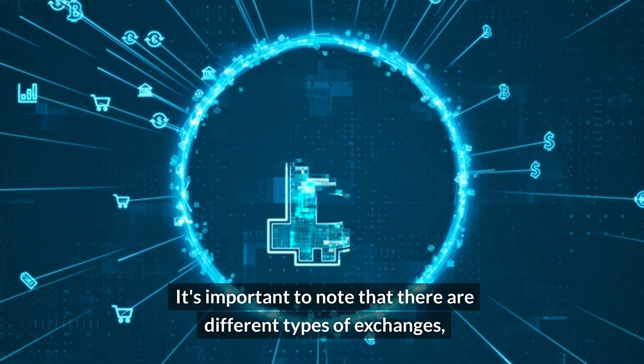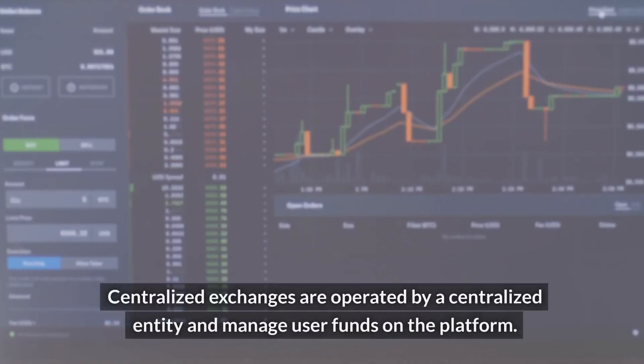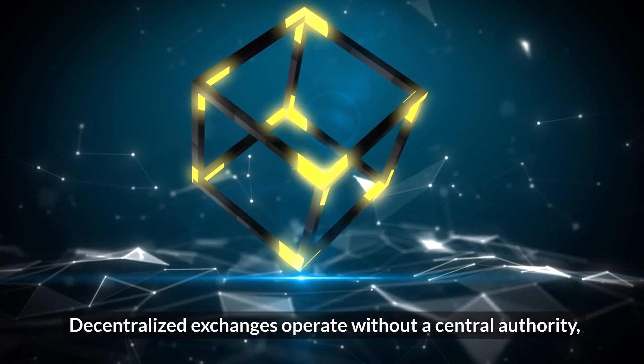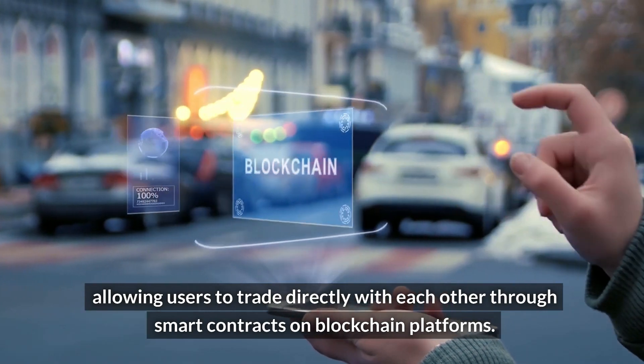It's important to note that there are different types of exchanges, including centralized exchanges and decentralized exchanges. Centralized exchanges are operated by a centralized entity and manage user funds on the platform. Decentralized exchanges operate without a central authority, allowing users to trade directly with each other through smart contracts on blockchain platforms.